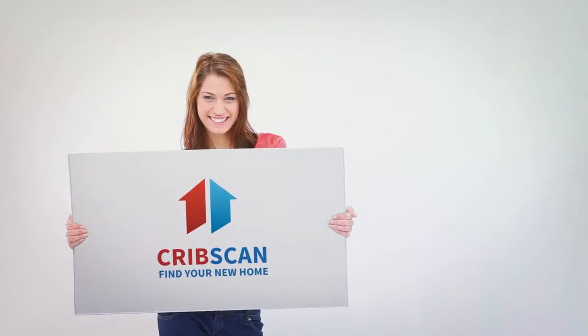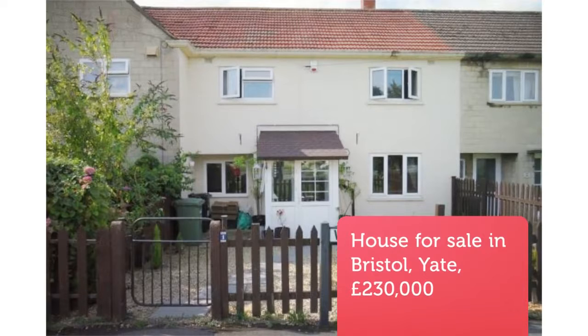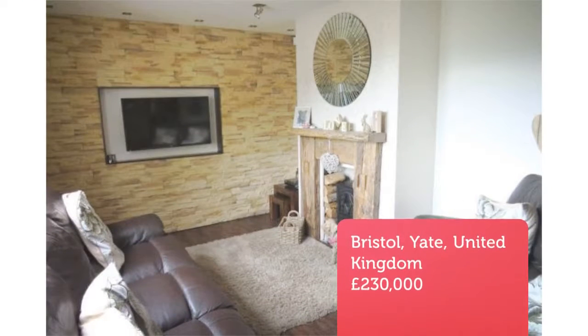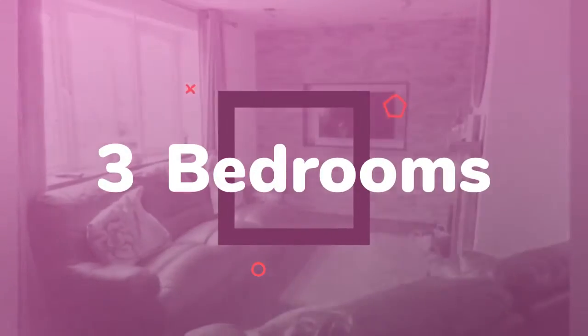Three-bedroom terraced house for sale. Windsor Drive, Yate, Bristol. A beautifully presented property that has been upgraded to give a very modern contemporary style with modern kitchen/breakfast room, dining room and lounge.